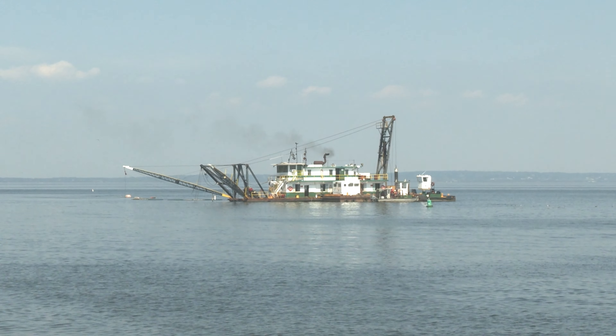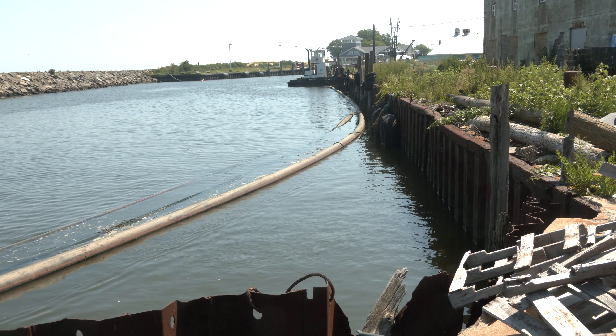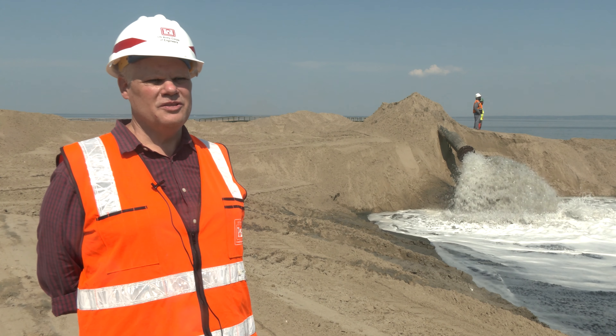A cutterhead dredge — basically a large suction pump — is sucking up channel sands and pumping it approximately a mile and placing it through the discharge behind us onto the beach.